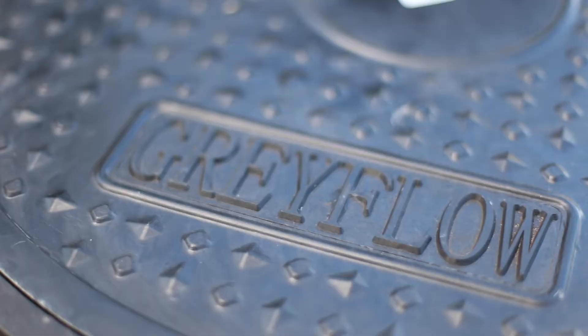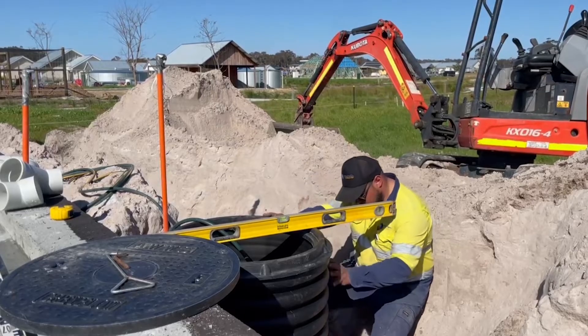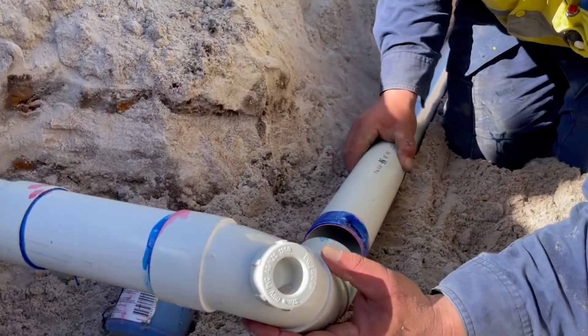Water Wally has been working with the range of Greyflow products for more than 10 years. We've installed them, we've used them, we've serviced them — we know all about them and we know that they're a quality product.